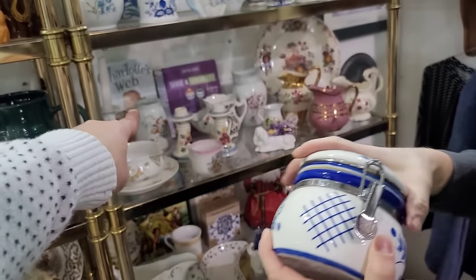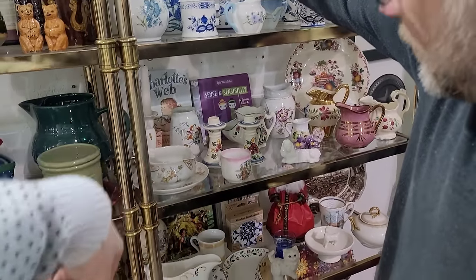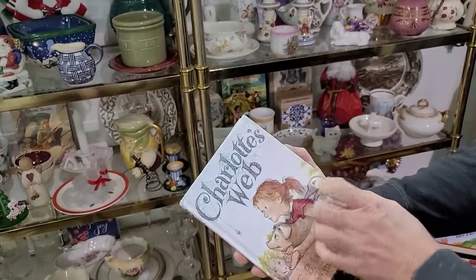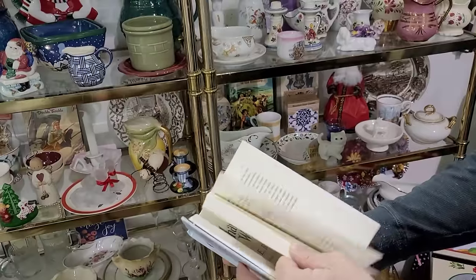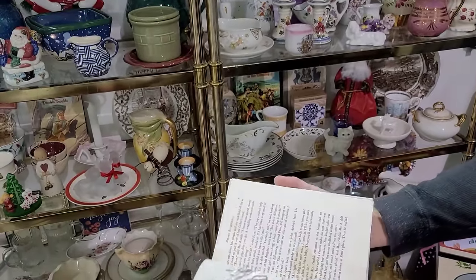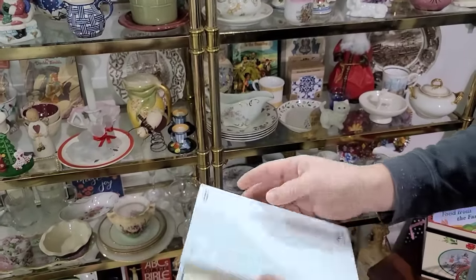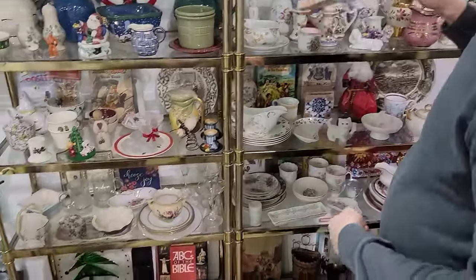Oh, there's Charlotte's Web the book. How much is that one? I think I have that one upstairs — I got paperback, this is hardback. Six dollars. No, I'm gonna stick with the little house.